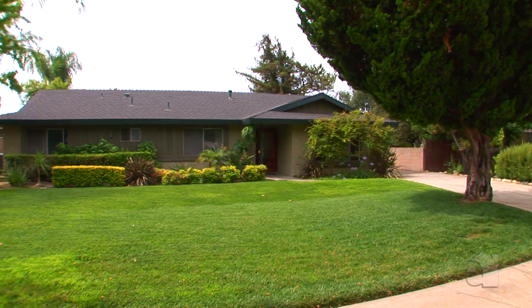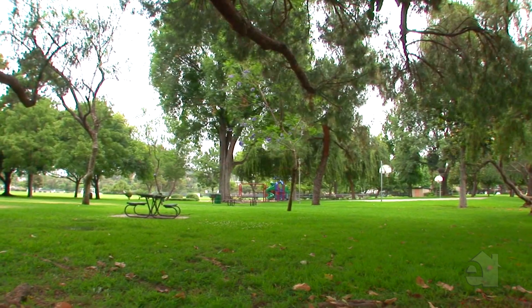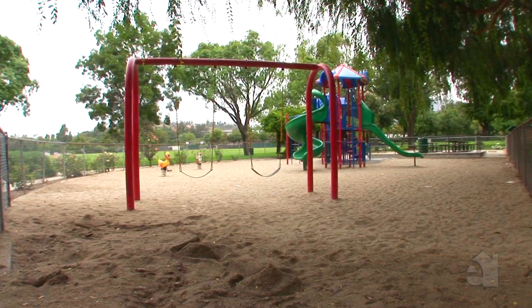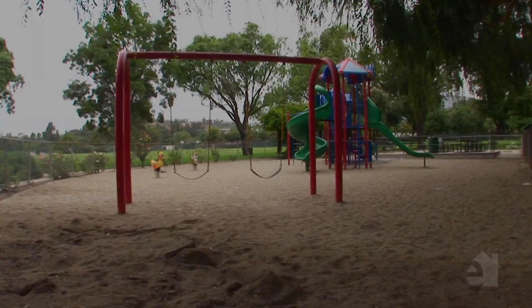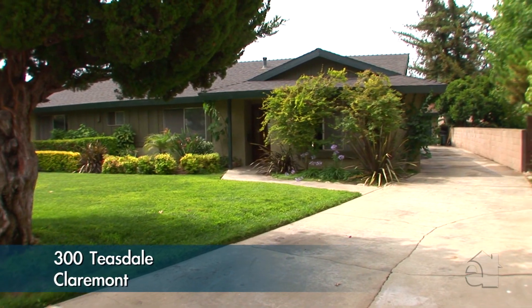Located in fabulous Claremont, walking distance to Griffin Park, Claremont Wilderness Park, and the Claremont Distinguished School of Sumner. Quick access to freeway for commuters. This home has it all.